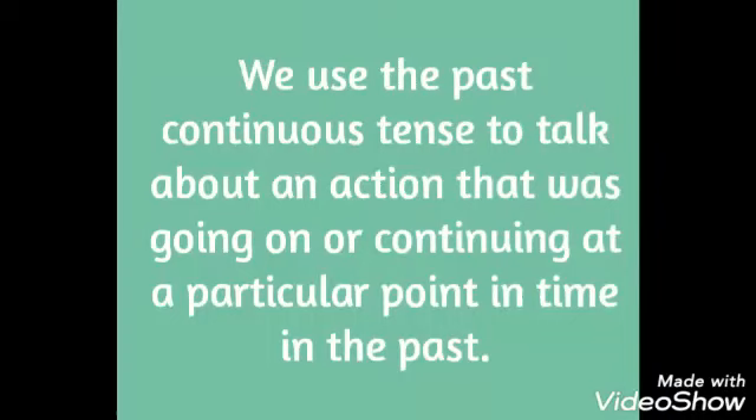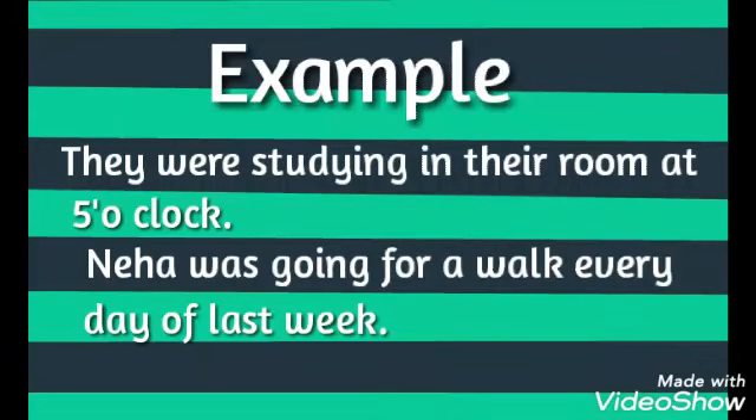We use past continuous tense to talk about an action that was going on or continuing at a particular point in time in the past. For example: 'They were studying in their room at 5 o'clock.' 'Neha was going for a walk every day of last week.'